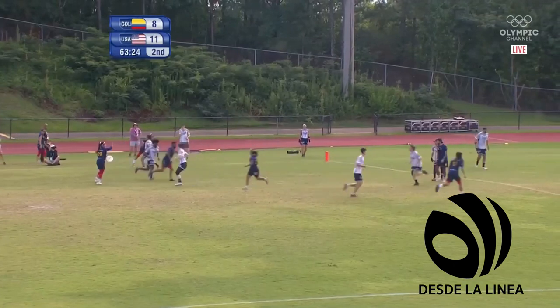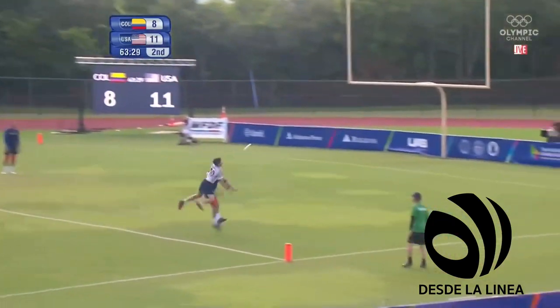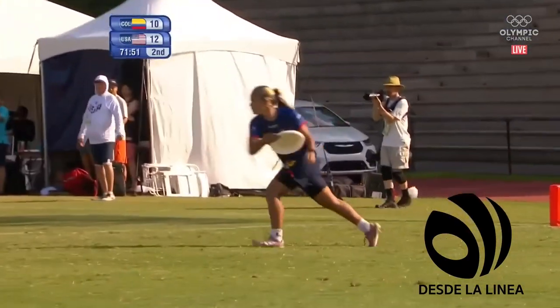Cartagena comes back. Disc comes around, safely into the hands. Valeria Cárdenas flicks the fingers — a high grab. Courageous grab by Cárdenas.